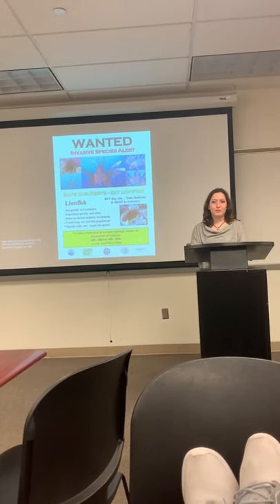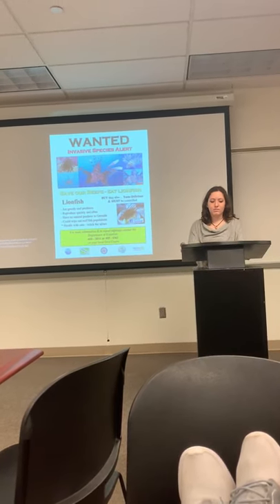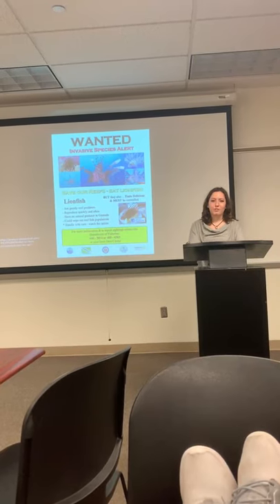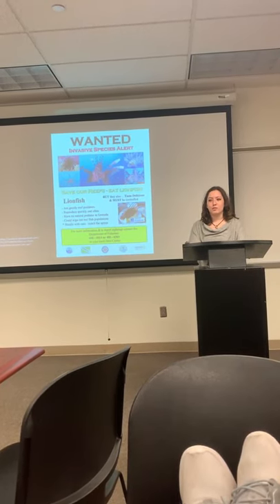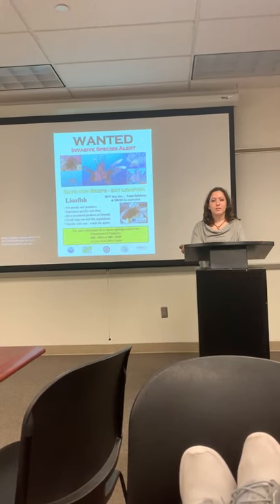Only 1% of our ocean surface is coral reefs. I've been diving for a little over a year now, and I have personally seen the effects of lionfish on our reefs — once abundant with life, now barren.